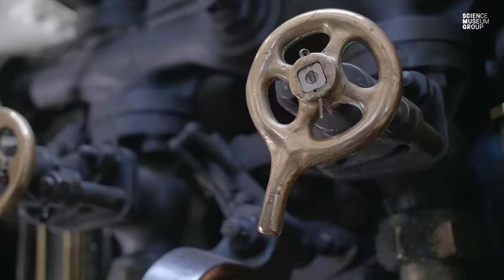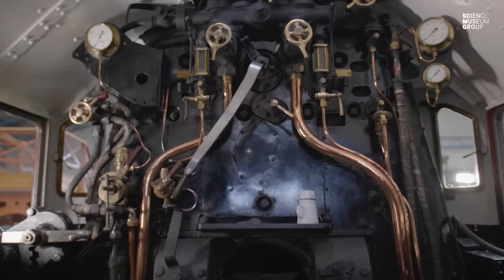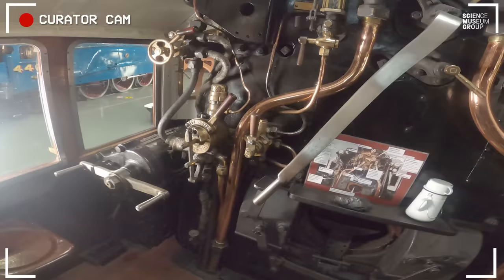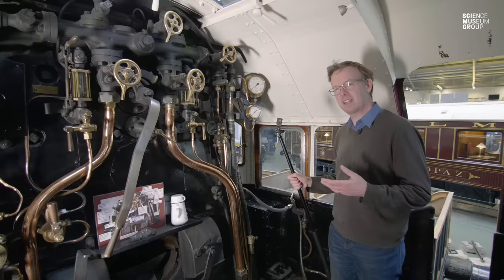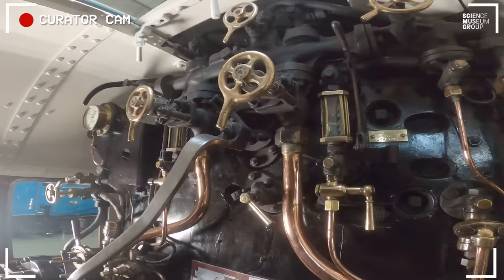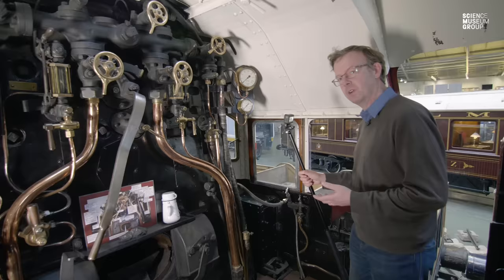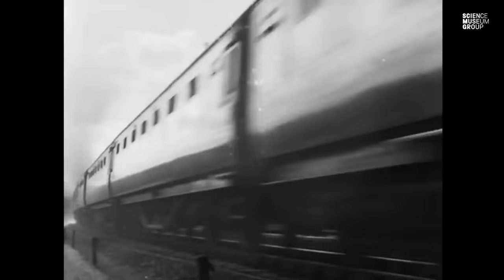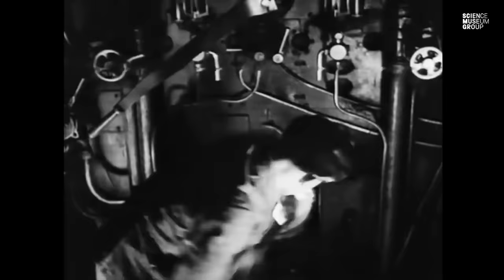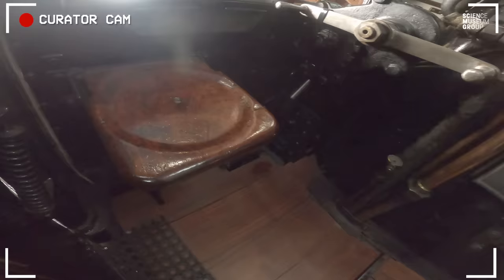I think it's time we walked up into the cab and had a look to see what made this thing go. We've scaled the heady heights and got into the cab of the Duchess. The engine was a glamorous thing on the outside — the star of all the LMS publicity — but up here on the footplate it's a world apart from that glorious Art Deco streamlining and gold leaf. This is the world of work.